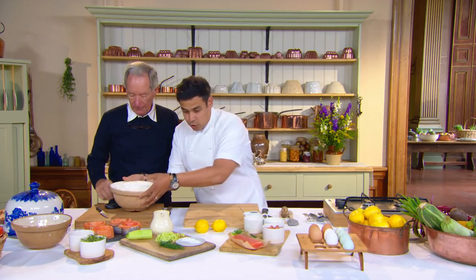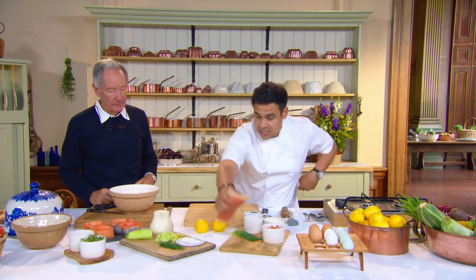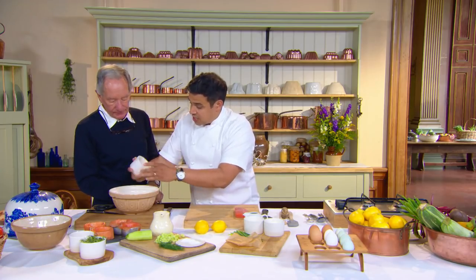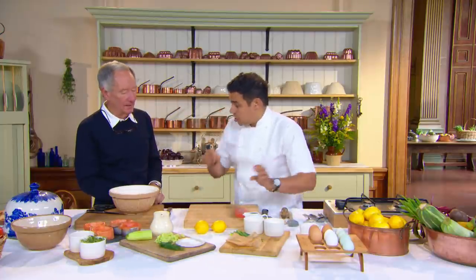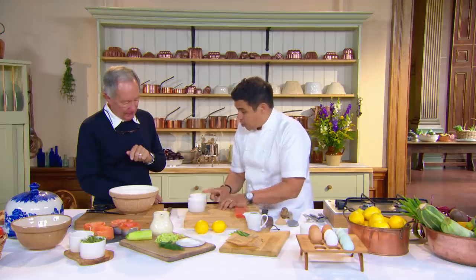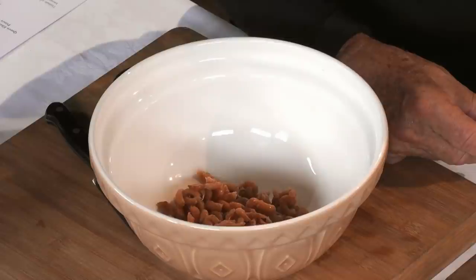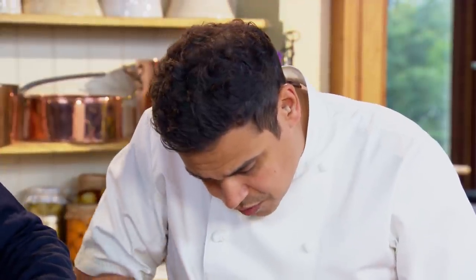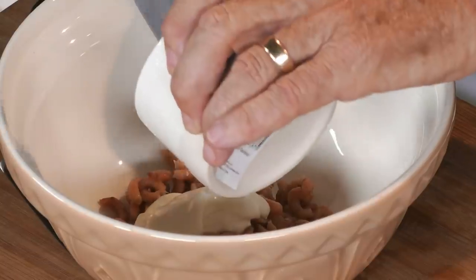Now for the filling — a bowl of diced royal fillet of salmon cut to the size of a fingernail, to add texture. Cream cheese and sour cream go in, along with Morecambe Bay shrimps. These are very special: a beautiful, salty, meaty shrimp that almost squeak in your mouth. Michael asks what the difference is between a shrimp and a prawn — Paul thinks most people put it down to size.